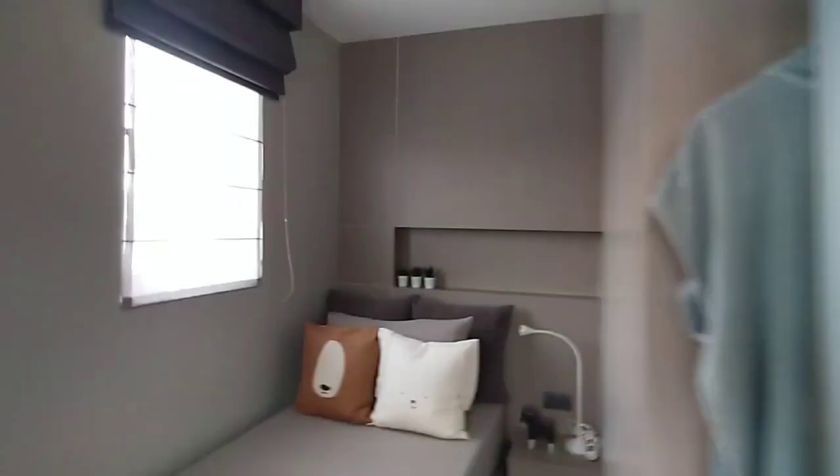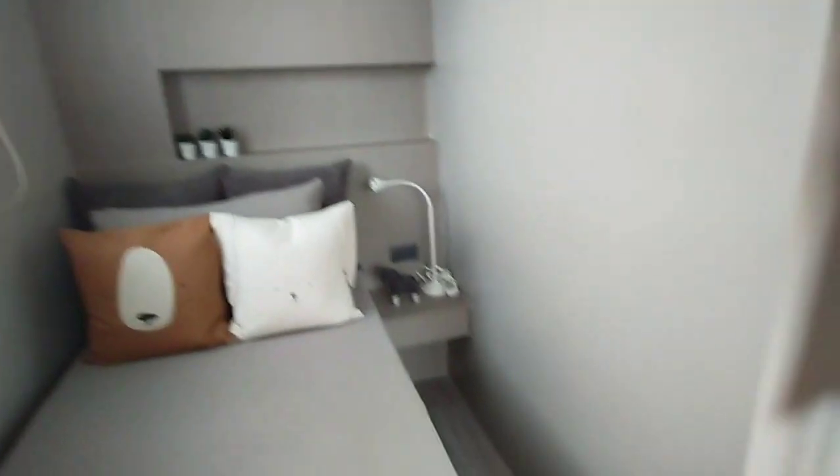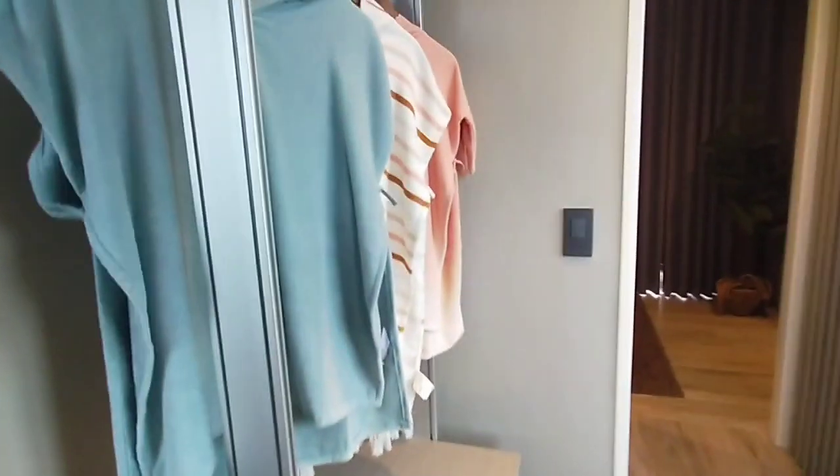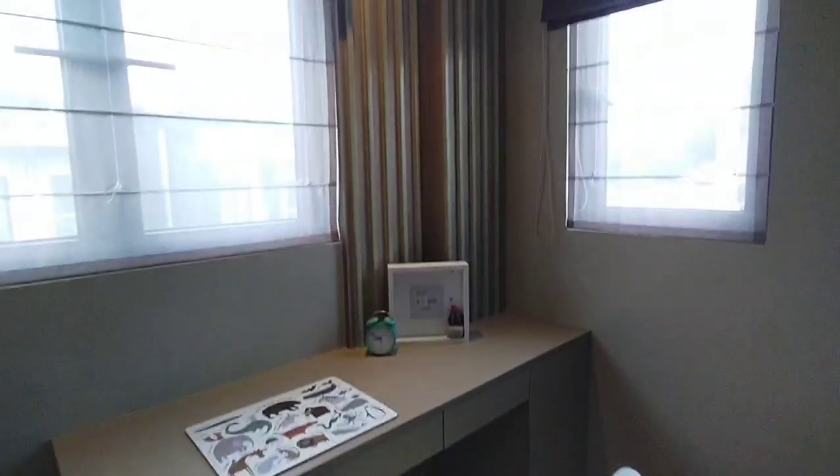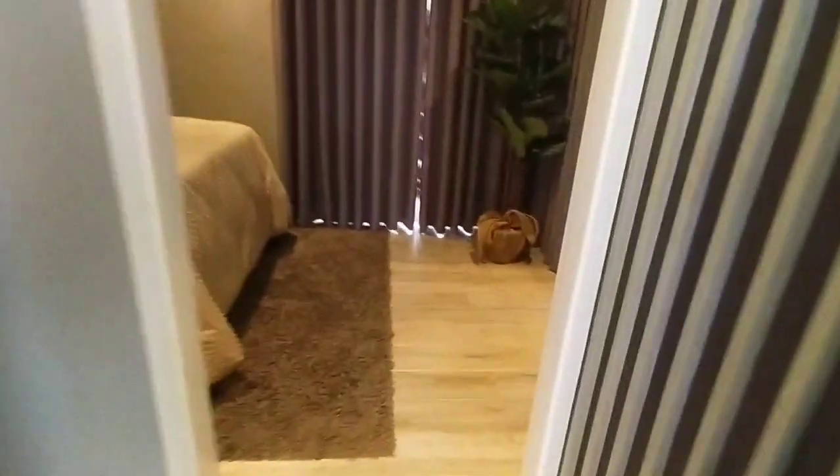Let us check our second floor. These are our stairs with laminated flooring. We have wooden handrails and steel railings. This is our first room — we have some cabinets and a bed, plus storage space. Of course there is a window, and a table and chair. The furnishings and appliances are not included.